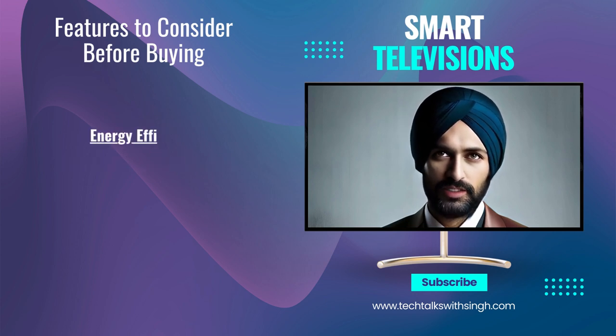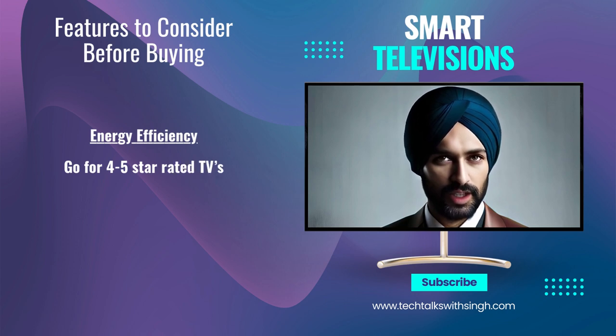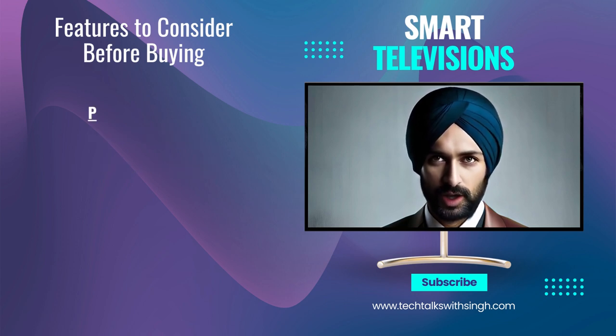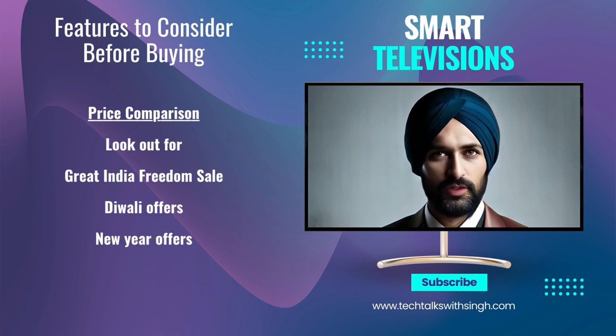Energy efficiency: consider the energy efficiency rating of the TV to save on long-term electricity costs. Price comparison: compare prices across different retailers and online platforms to get the best deal, and keep an eye out for discounts and offers.